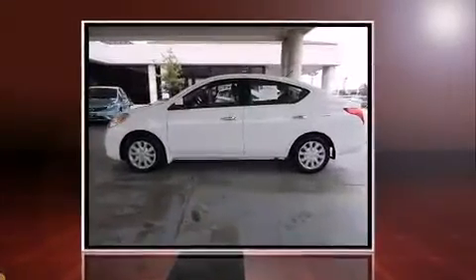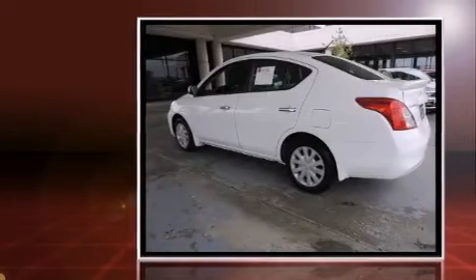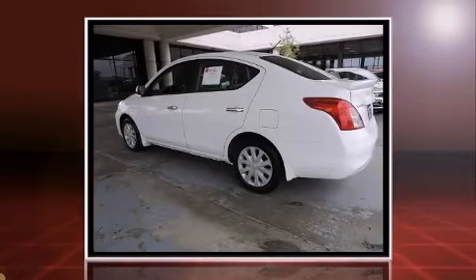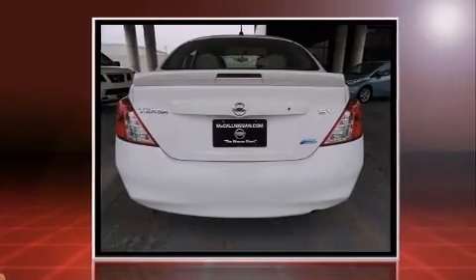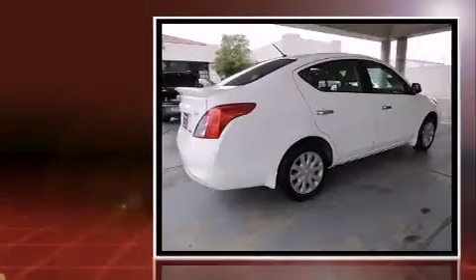Climb inside the 2013 Nissan Versa. This four-door, five-passenger sedan still has fewer than 40,000 miles. It features a continuously variable transmission, front-wheel drive, and an efficient four-cylinder engine.